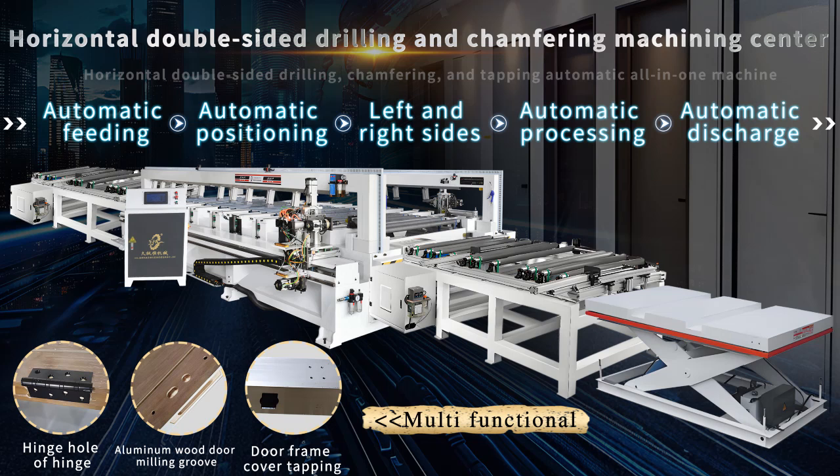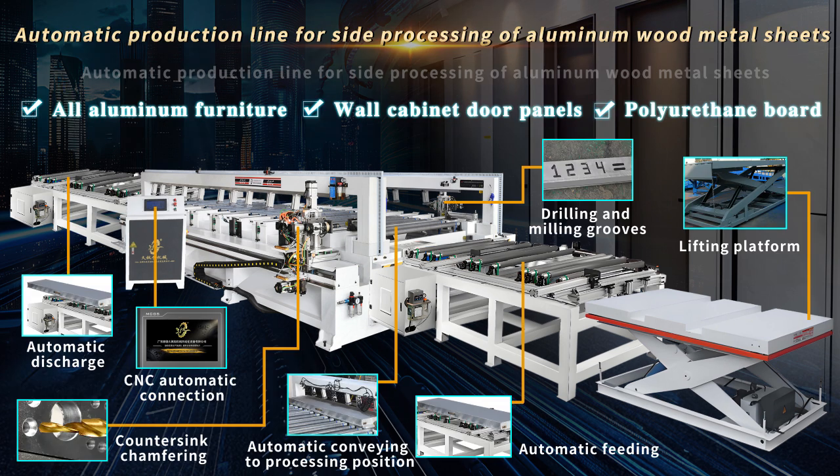Horizontal double-sided drilling and chamfer-free machining center. Automatic production line for side processing of aluminum, wood, and metal sheets.